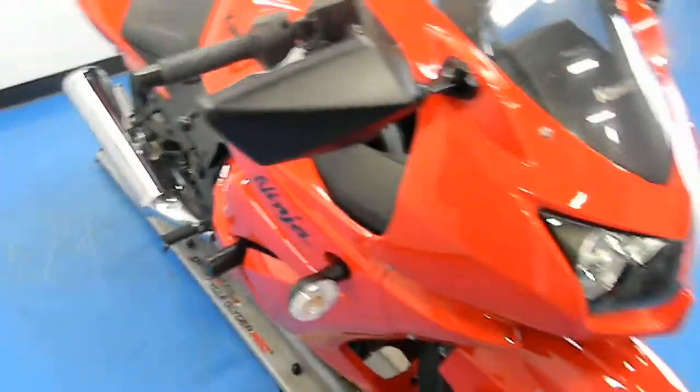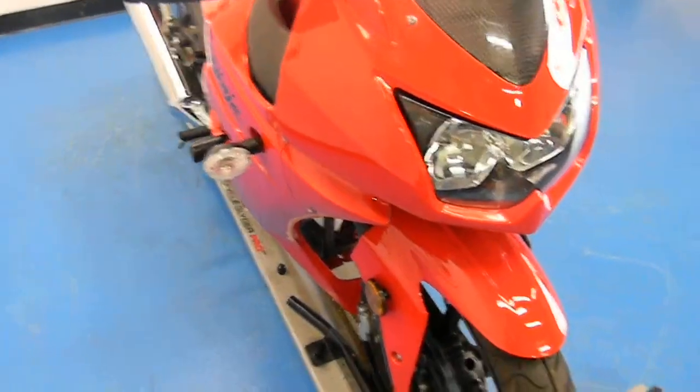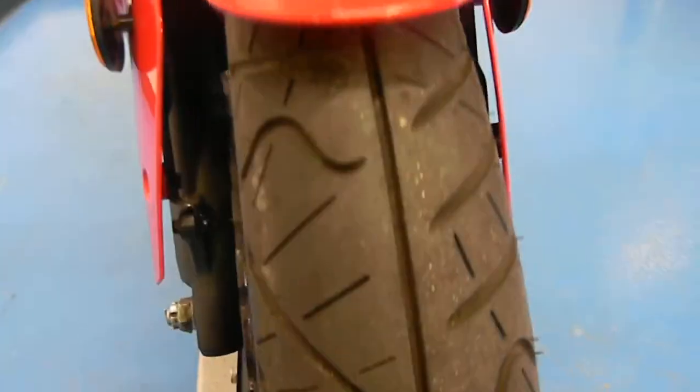This bike would be a great beginner bike for anybody. Again, both tires have great tread left.